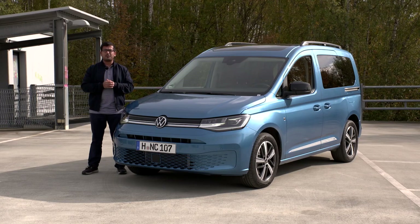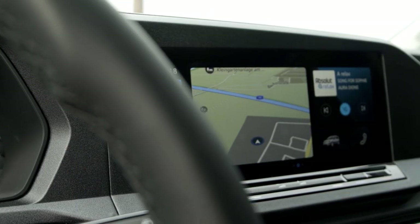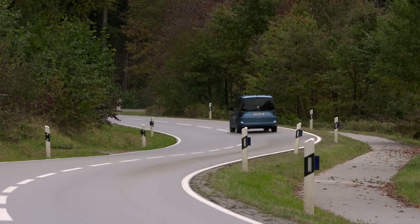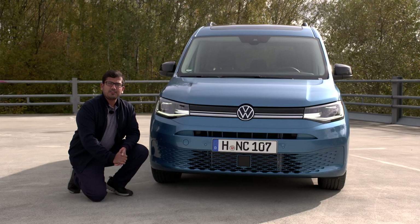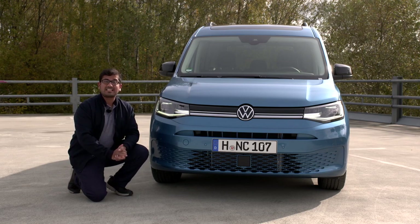The all-new fifth-generation Volkswagen Caddy — let's take a closer look. The new Caddy is on the new Volkswagen MQB platform, which is the same platform that the Golf 8 has.